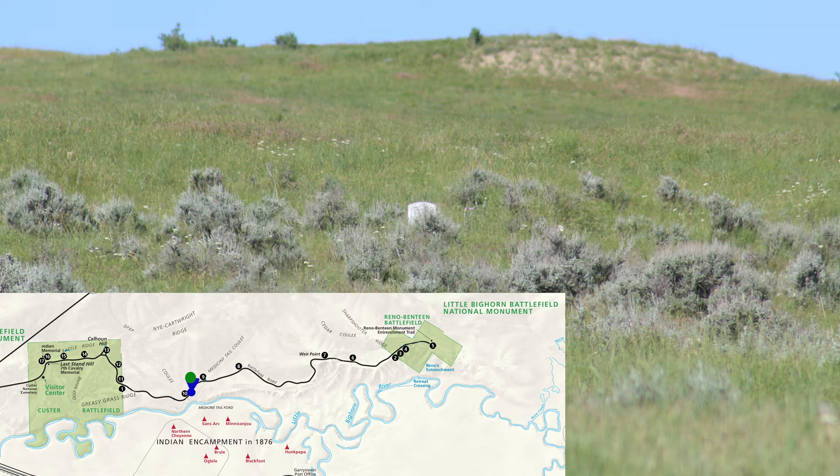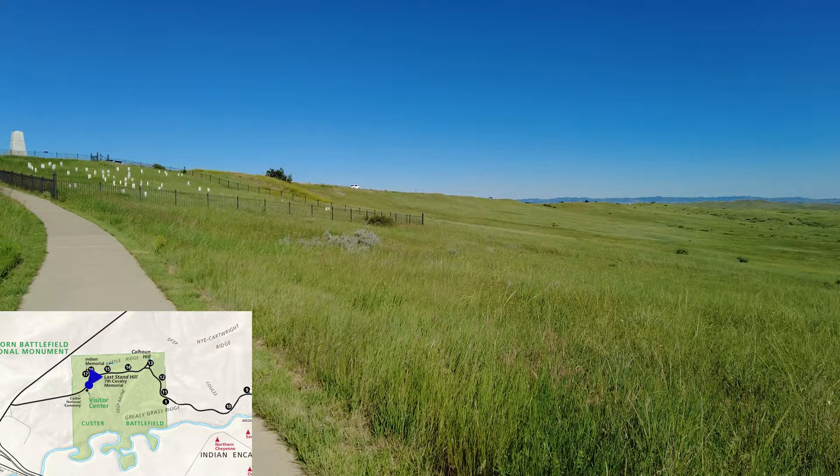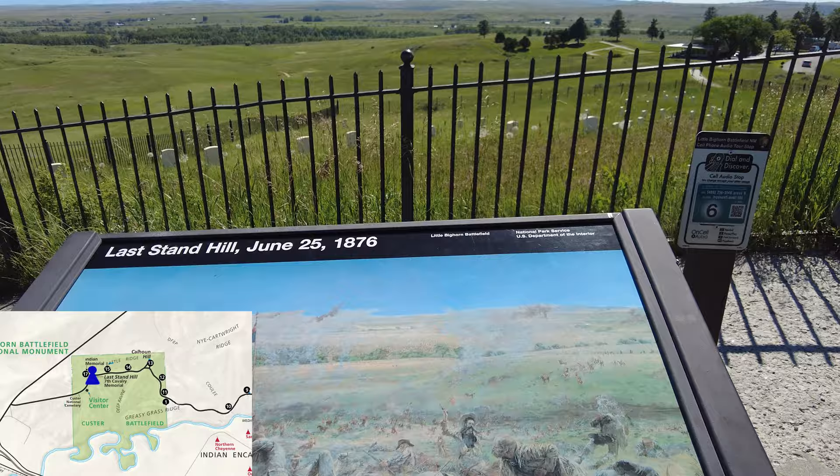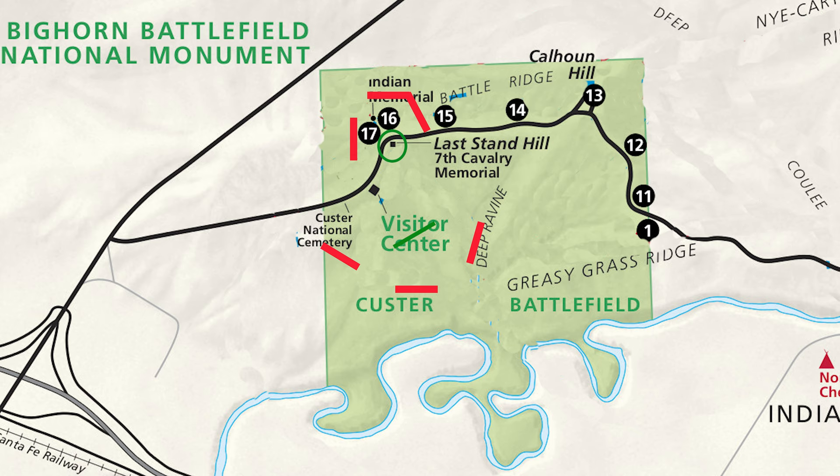The Indian warriors surround Custer and his men, moving closer and closer. The story of the Suicide Boys is told by the warriors. This group of young warriors charge the soldiers near the present-day Visitor Center and stampede their horses. The fighting now becomes close range and hand to hand. Warriors charged from multiple directions, overwhelming the troops around Last Stand Hill, stampeding the last of the horses in the area. The soldiers on Last Stand Hill are quickly being cut down. The very few survivors on Last Stand Hill run towards the men on the South Skirmish Line with the warriors in pursuit.